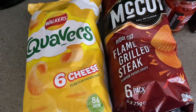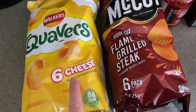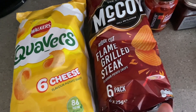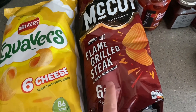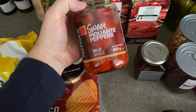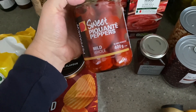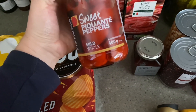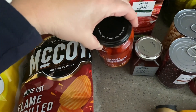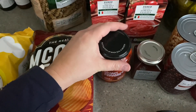So for lunchbox crisps this week I got Quavers and McCoy's. The Quavers are £1.65 for six bags, which I thought was quite a good price, and the McCoy's are £2.25 for the same amount. I picked up some of my absolute favourite sweet picante peppers — these are just so, so good. They do pack a punch when it comes to heat, but if you don't mind that, they are gorgeous. They are £3.25 for a jar. I wouldn't normally buy them but it's the first shop of the monthly shopping budget.